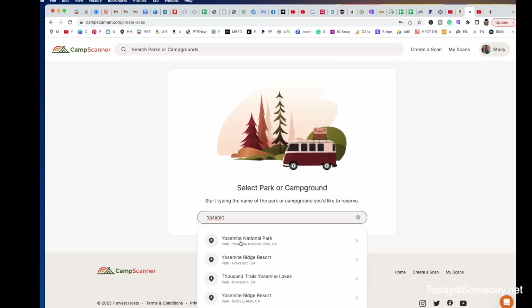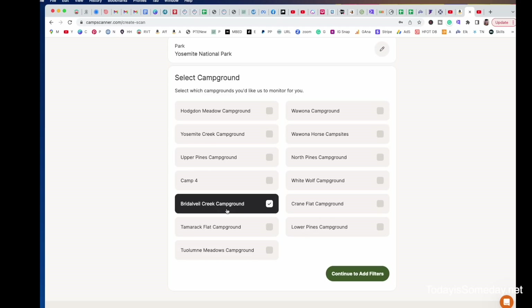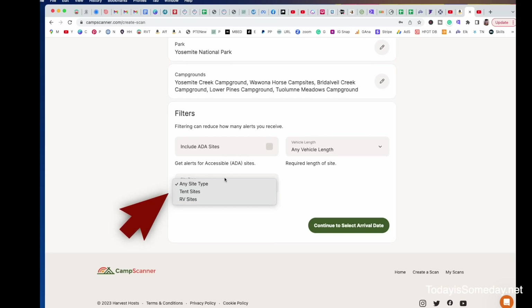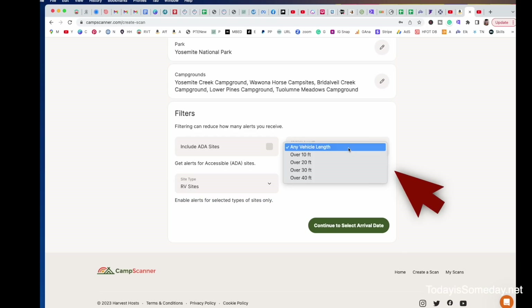Click on Yosemite National Park, and when it pulls up, you can see it's going to show you all the possible campgrounds in Yosemite. Once you have your park selected at the top, you can choose up to five campgrounds within that specific park. Then we're going to continue to add filters. You can click here for ADA sites if that's something you need, and then choose which site type you would like — either a tent site or an RV site. We're choosing RV sites today, and then you're going to add your vehicle length, so we're going to hit 30 feet.